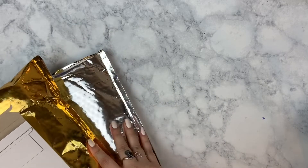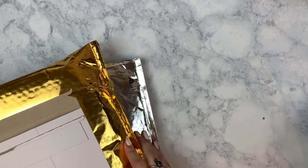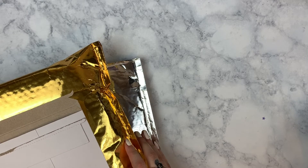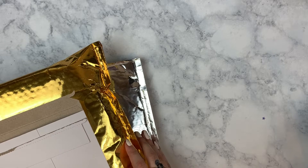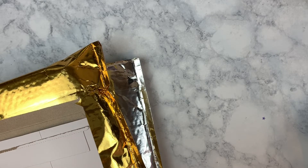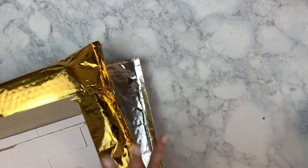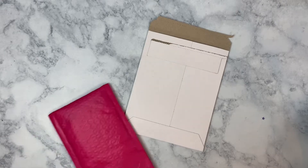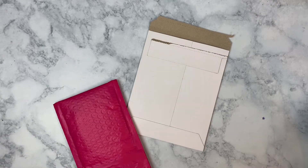I'll start with stickers. I have two Simply Gilded Subboxes to share because I think my January box might have came late — I'm not sure, actually. I don't quite remember because I was on a cruise for the very last week of January. Anyway, I have two boxes to share, so that should be fun. Let's go ahead and get into the items that I ordered.